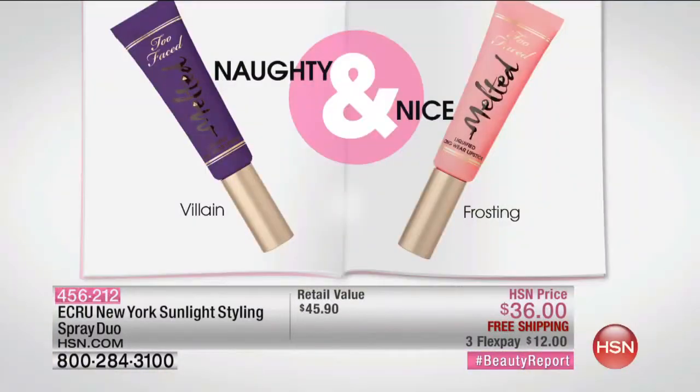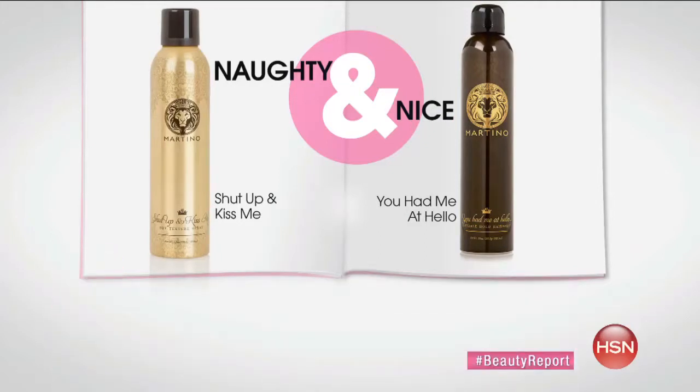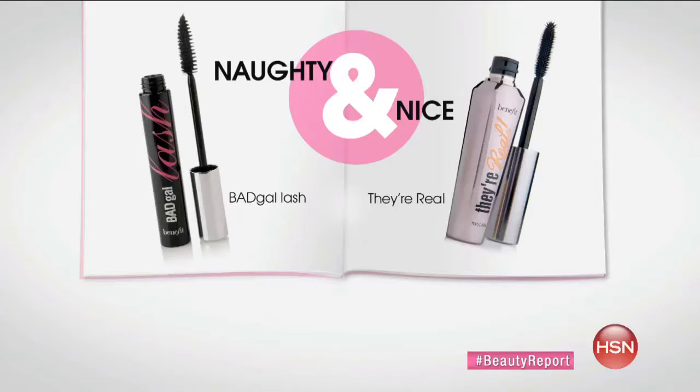We've got some great gifts whether they are naughty or nice. From Two Faced - a beautiful deep rich purple. For the nice girls - Villain or Frosting, that perfect pink. Then leave it to Martino: for the naughty girl, Shut Up and Kiss Me spray, and You Had Me at Hello, a soft finish spray for the nice girl. And I want to remind everybody about the naughty and nice mascaras - Bad Girl for the naughties, and for the nice girls, They're Real.